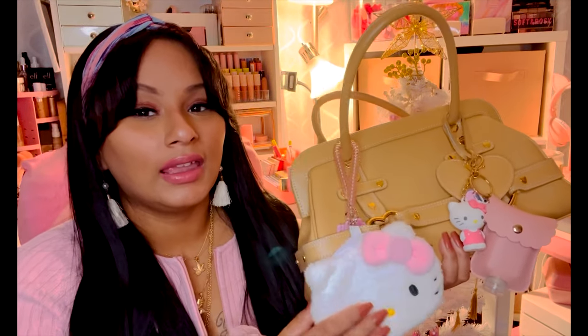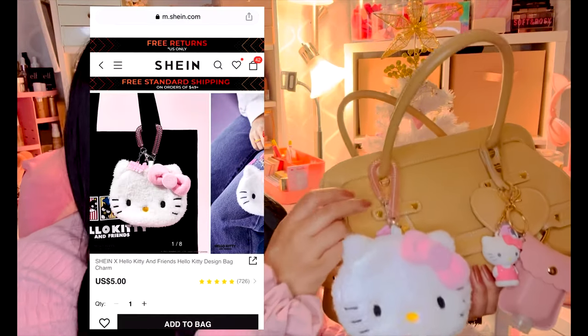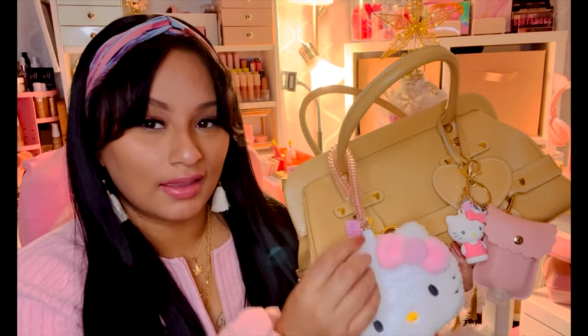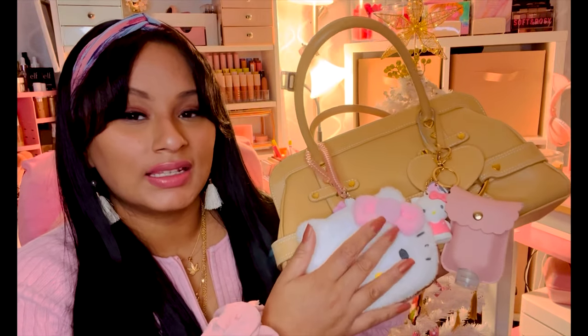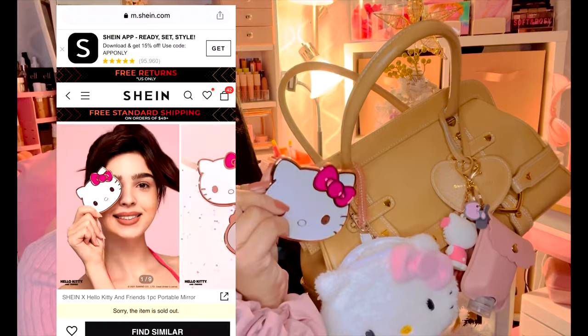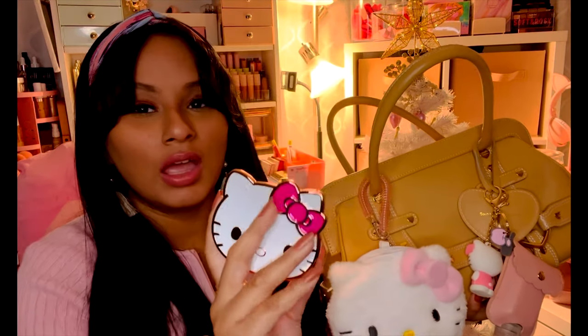I got this very cute little Hello Kitty pouch on Shein. It comes with a nice little elastic wrist strap and a Hello Kitty tag. The Hello Kitty is nice and fluffy, feels very soft, and it opens up like a coin purse. Inside I have this really cute Hello Kitty mirror that I also got on Shein — it's so cute and pretty. I keep it outside my purse for quick touch-ups.